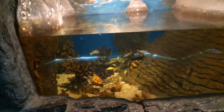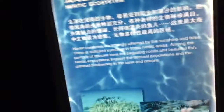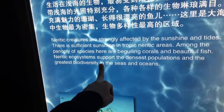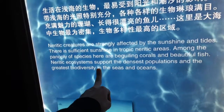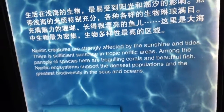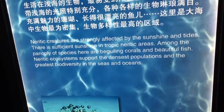We've got fish! Coral reef — the neritic ecosystem. Neritic creatures are strongly affected by sunshine and tides. In tropical neritic areas, sufficient sunshine supports a panoply of species with beguiling coral.